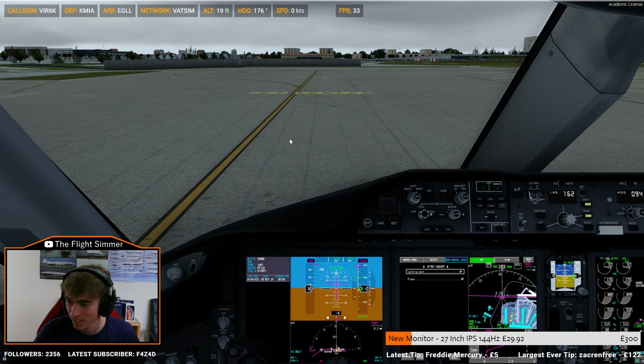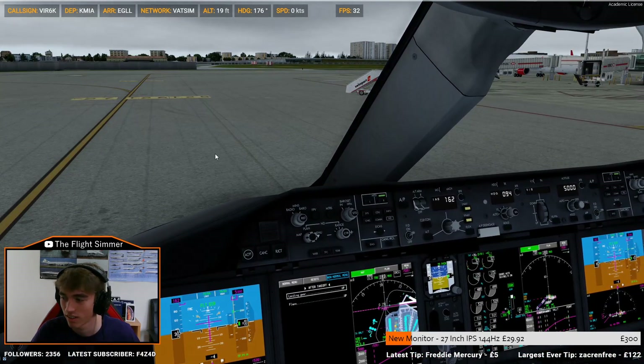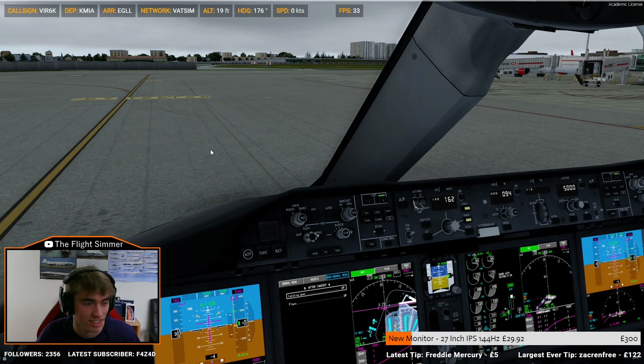V6C Heavy ready for taxi. Your luck is such that there's an enormous Lufthansa jet blocking your way out of the ramp, so taxi to spot G6 and hold your position on top. I'll taxi to G6 and hold, wait to V6C there.